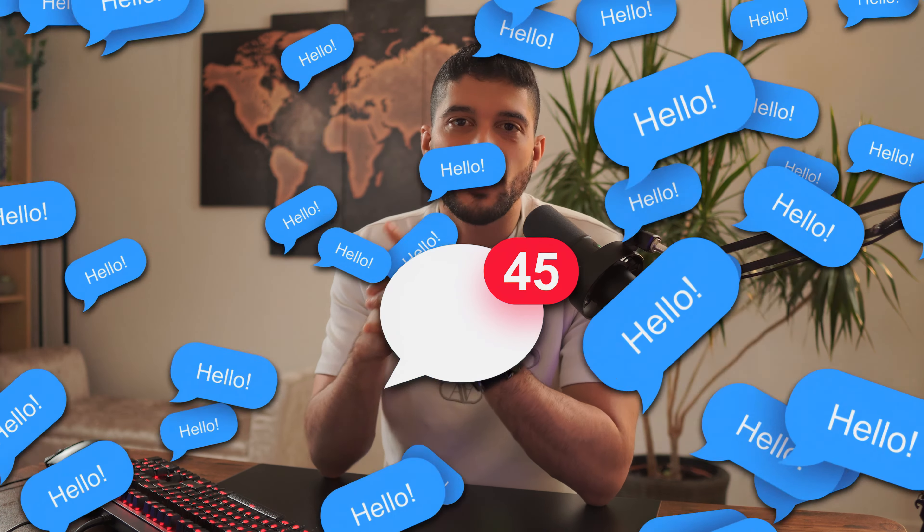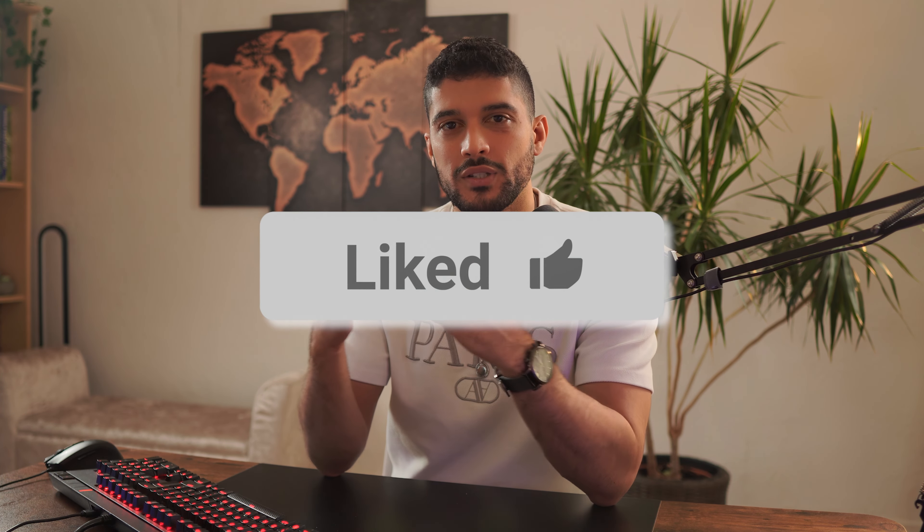If you have any questions, feel free to write them down below and I'll be sure to get back to you. I'd really appreciate it if you took a moment to like this video because it helps me get my content out there and help other people on their dropshipping journeys. I hope you found some value in this video, and until next time.